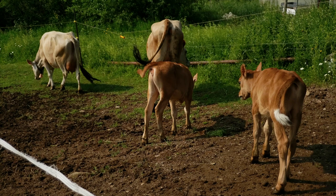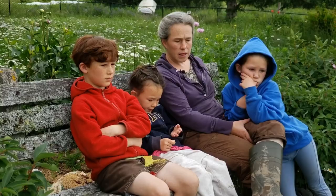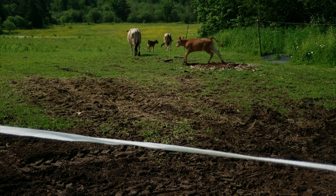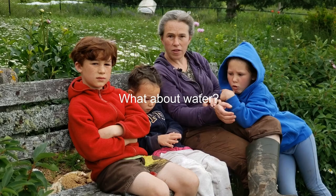We use electric fence for the cows. I have three strands right now. The top strand is really for the horses, the bottom strand is for the calves, and the middle strand is the main hot strand to keep the big cows in.